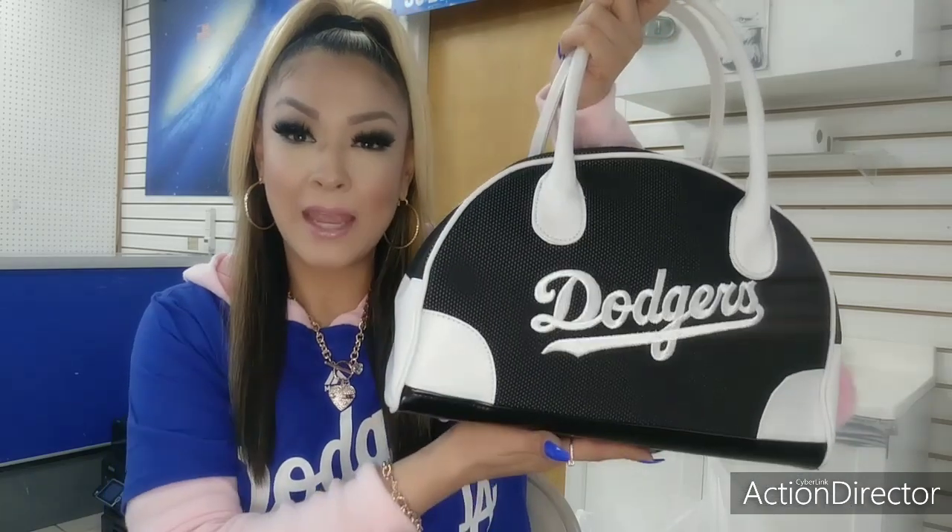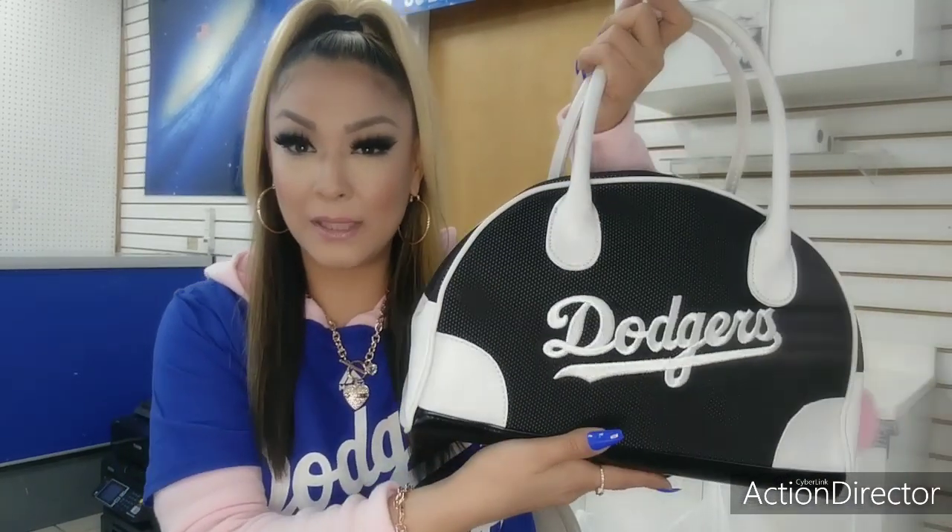Hi gorgeous beauties, welcome to my channel! Today's video I wanted to share with you a 'what's in my bag.' This is a newly purchased bag that my husband got me for Christmas — I really wanted it. It's called the Dodgers mesh bowling bag and I got it here from the swap meet, from the lady that sells a bunch of like sports attire.